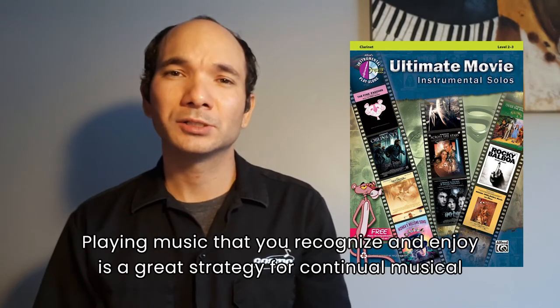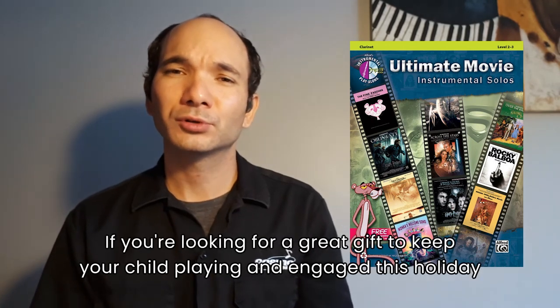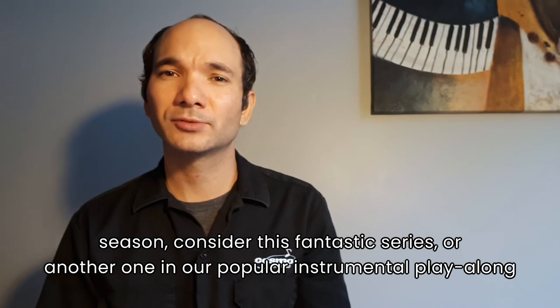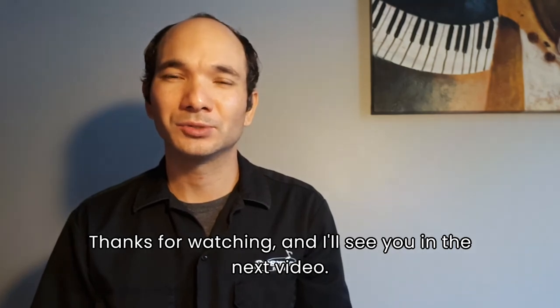Playing music that you recognize and enjoy is a great strategy for continual musical learning. If you're looking for a great gift to keep your child playing and engaged this holiday season, consider this fantastic series or another one in our popular instrumental play-along category. Thanks for watching, and I'll see you in the next video.